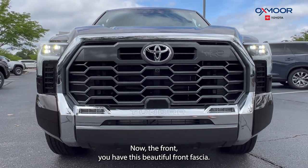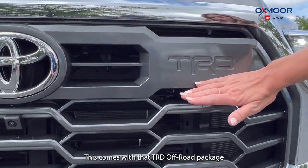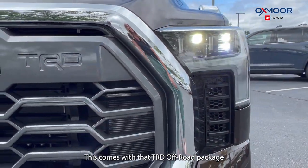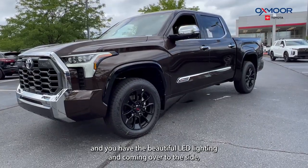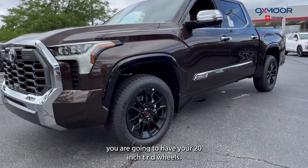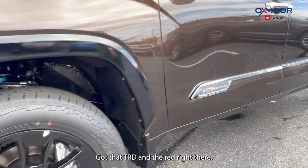Now the front — you have this beautiful front fascia. This comes with the TRD off-road package and you have the beautiful LED lighting. Coming over to the side, you are going to have your 20-inch TRD wheels with that TRD badging in red right there.